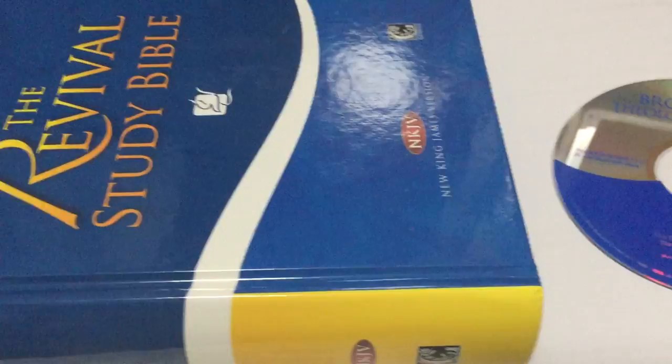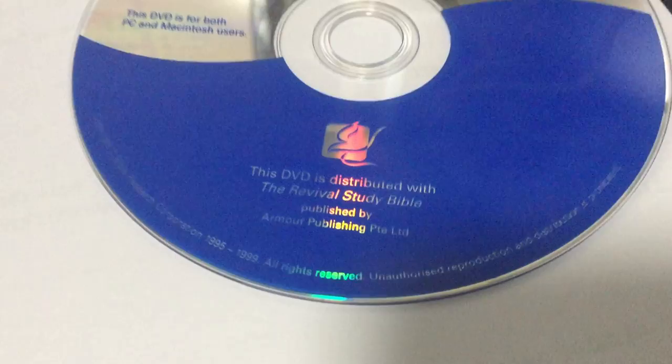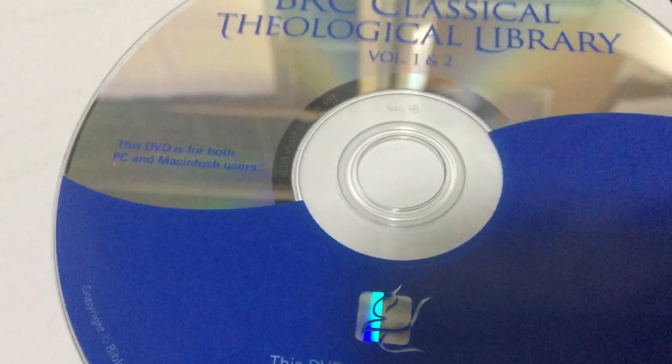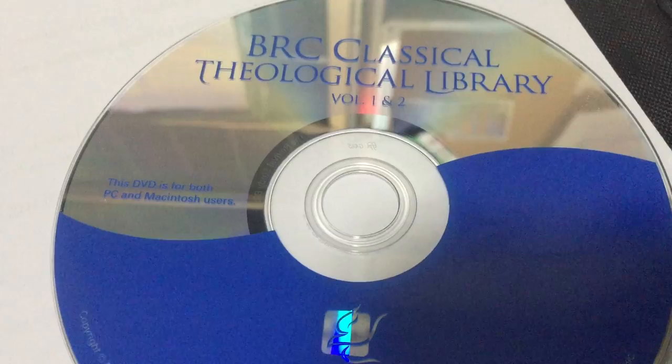Thousands of dollars in books — the amount of books on this DVD is just huge and amazing. We encourage you to get it if you want to read revivalists and preachers from the past. Some works have never really been published electronically — only on this disc.